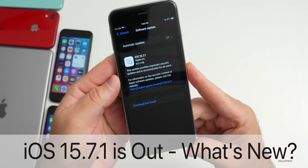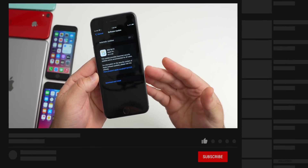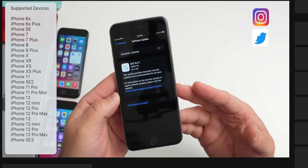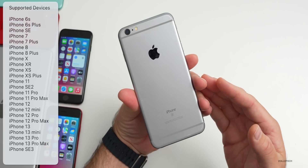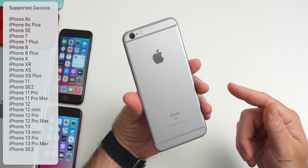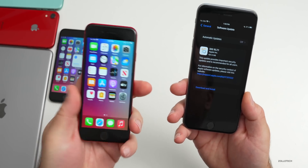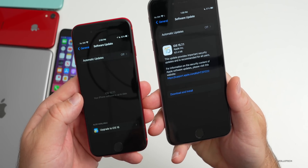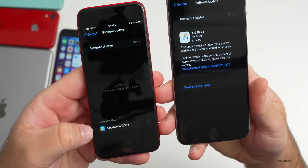Hi everyone, Aaron here for ZolloTech. iOS 15.7.1 released to the public today, available to all iOS 15 supported devices worldwide at the same time. If you have an iPhone 6s or 6s Plus all the way up to the iPhone 13 Pro and 13 Pro Max and never upgraded to iOS 16, you'll have an update available. On the iPhone SE 2 I have here, this is already updated to 15.7.1, but I could also upgrade to iOS 16.